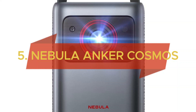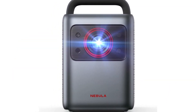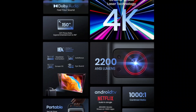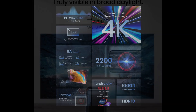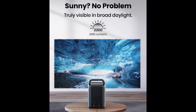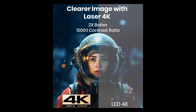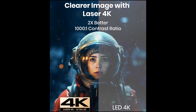Starting with the fifth product, the Nebula by Anchor Cosmos Laser 4K Projector Upgraded — your ultimate home theater upgrade. With 2200 ANSI Lumens, enjoy brilliant visuals even with lights on. Experience stunning 4K UHD quality, ensuring every pixel shines with laser-powered detail.